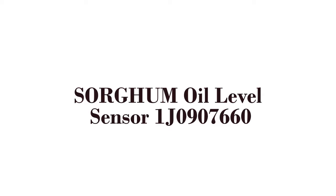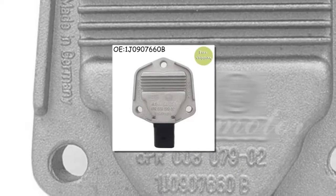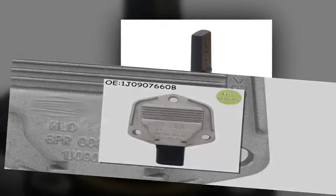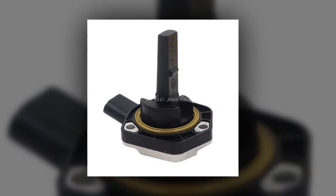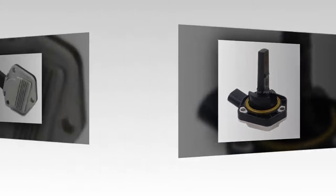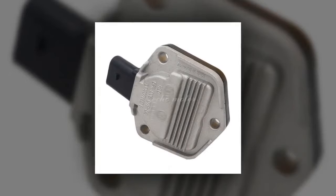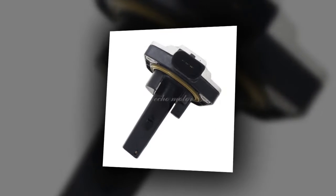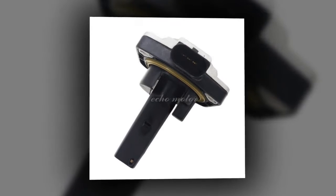Here is product number 2: Sorghum Oil Level Sensor 1J0907660. New Oil Level Sensor 1J0907660B for VW Jetta, Golf Mk4, Passat B5, fit Audi A4, A6, Skoda, Seat. Brand Name: Sorghum. Style: Barista Type.